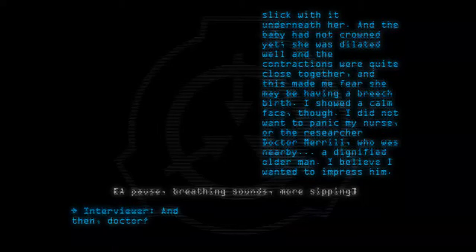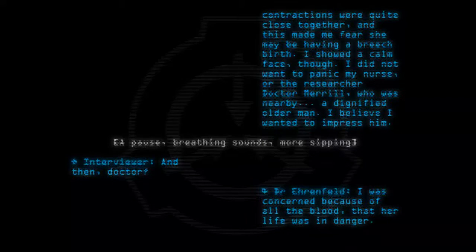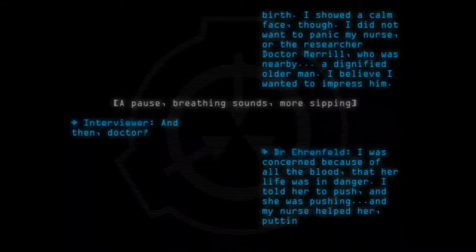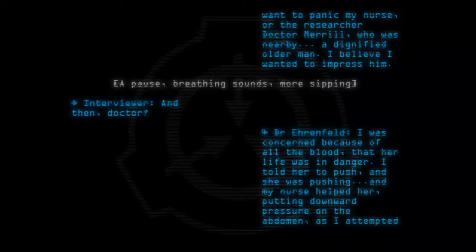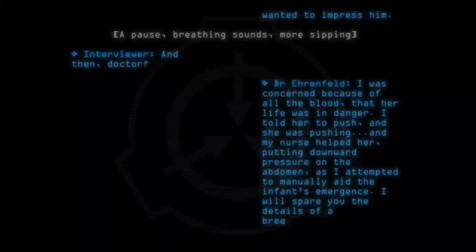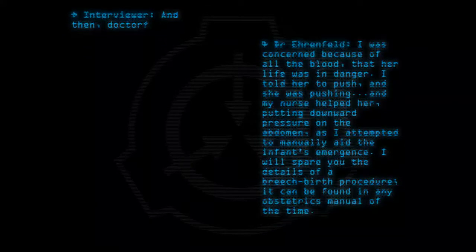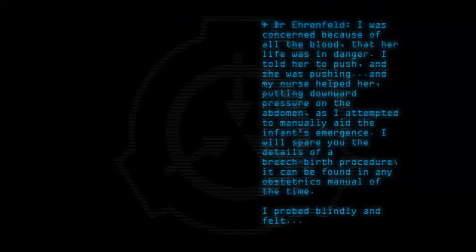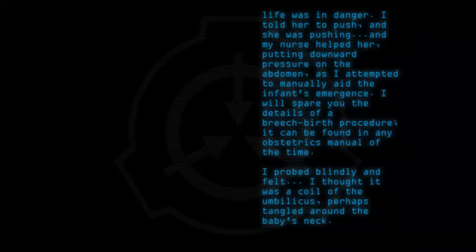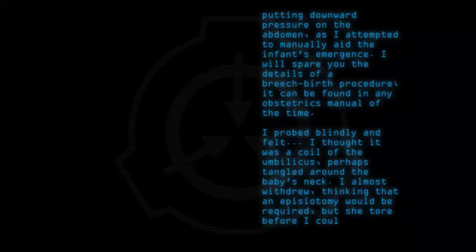And then, doctor? I was concerned, because of all the blood, that her life was in danger. I told her to push, and she was pushing, and my nurse helped her, putting downward pressure on the abdomen as I attempted to manually aid the infant's emergence. I will spare you the details of a breech birth procedure; it can be found in any obstetrics manual of the time. I probed blindly, and felt what I thought was the coil of the umbilicus, perhaps tangled around the baby's neck. I almost withdrew, thinking that an episiotomy would be required, but she tore before I could proceed.